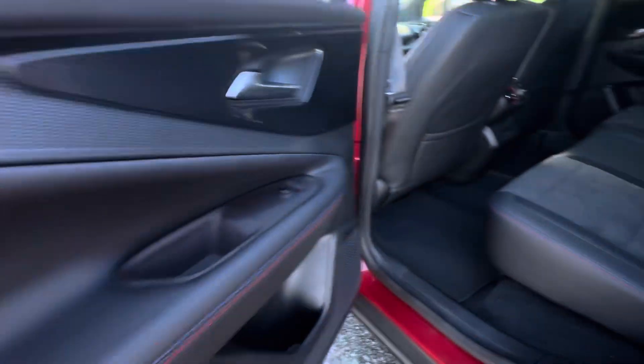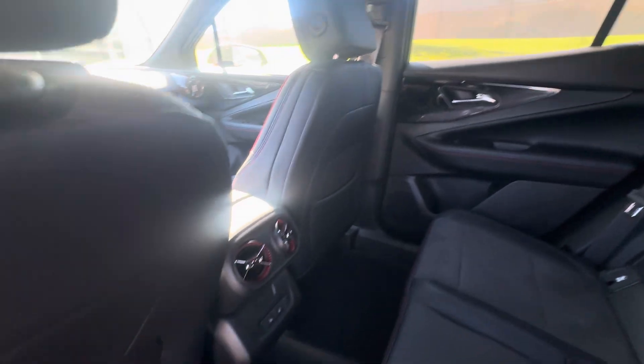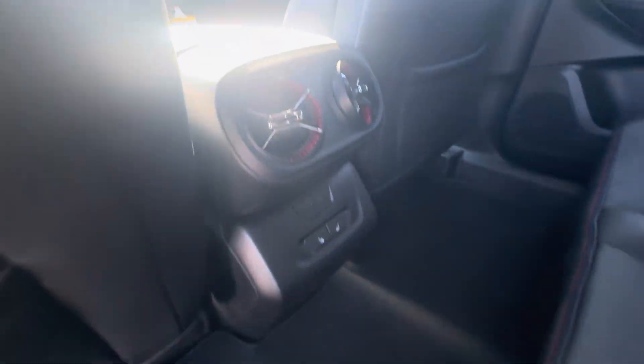Here's the back seat — you're gonna get some nice stitching, leather interior with some alcantara finishing. Look how cool the new air vents are. Plus you get second row heated seats and charging ports.